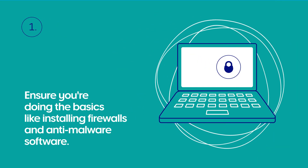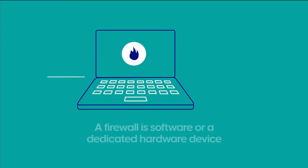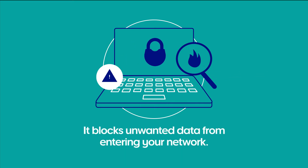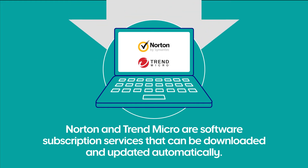Ensure you're doing the basics like installing a firewall and anti-malware software. A firewall is software or dedicated hardware device which monitors all of the traffic coming in and out of your business. It blocks unwanted data from entering your network. Norton and Trend are software subscription services which can be downloaded and updated automatically.